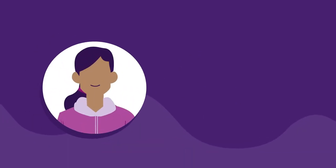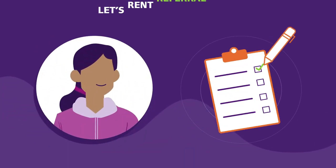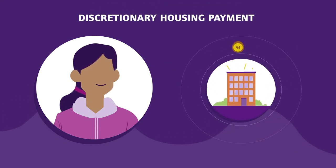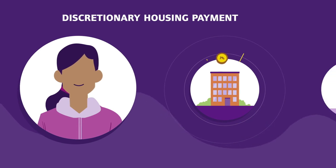One of the things you may need to do as part of your plan is to complete a Let's Rent referral form. Where appropriate, you'll be expected to apply for a discretionary housing payment from the council to assist with meeting the cost.